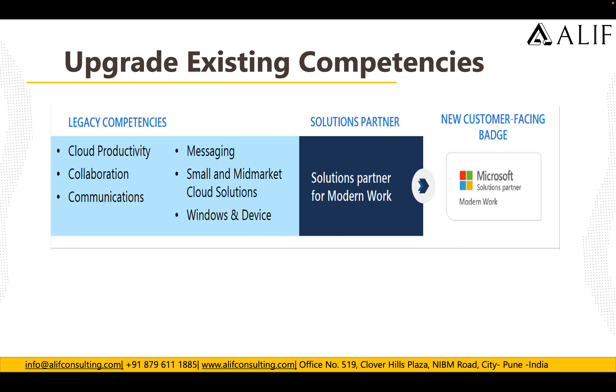How to upgrade existing competencies: if you have any legacy competencies such as Cloud Productivity, Collaboration, Communications, Messaging, Small and Mid-Market Cloud Solutions, or Windows and Devices, you can simply upgrade your competency to Solutions Partner for Modern Work. With this upgrade you will receive a new customer-facing badge, as shown on the right side of this presentation.